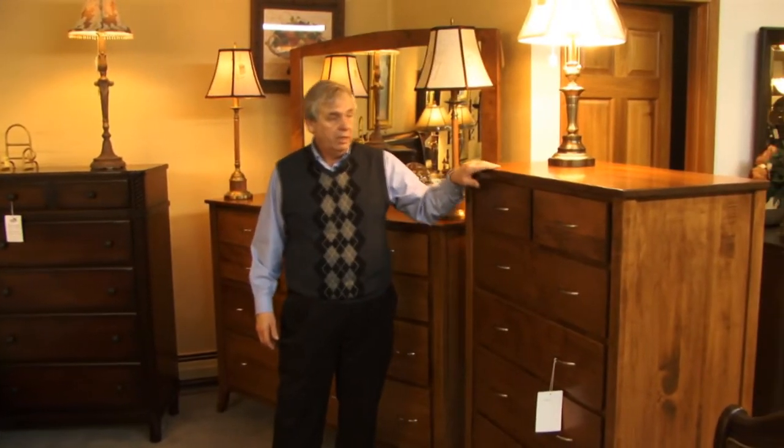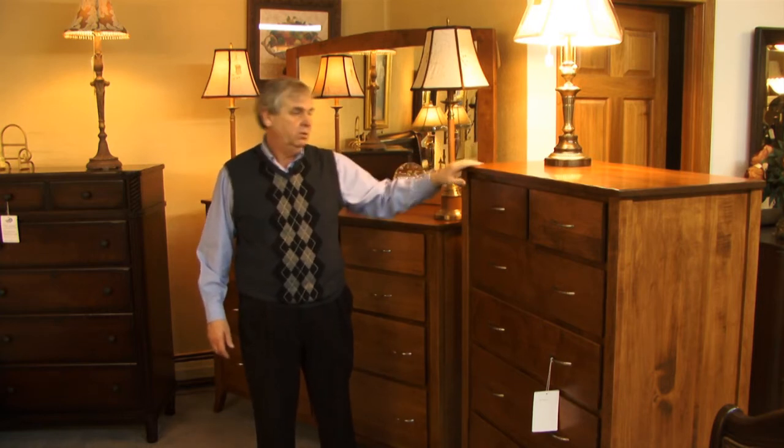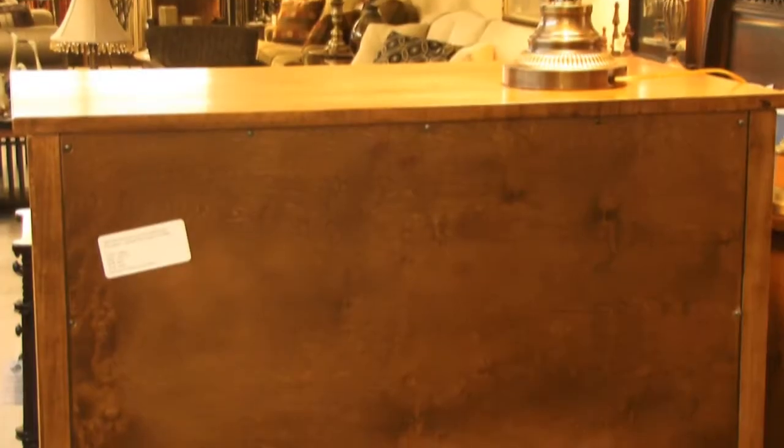This is our newest collection from our bedroom company that we handle. It's 100% all wood — this happens to be hard rock maple. It has full extension drawers, as you can see here, with angled dovetailing front and back, and all wood backs on this group right here.